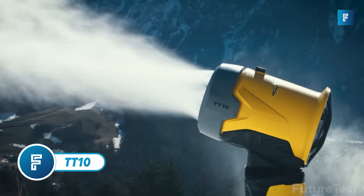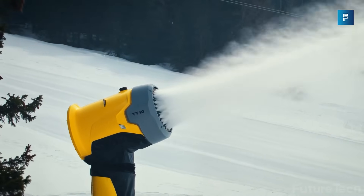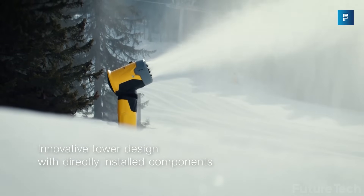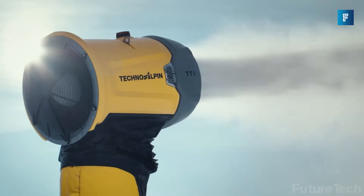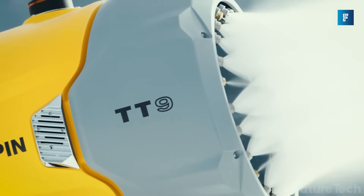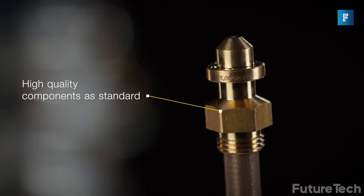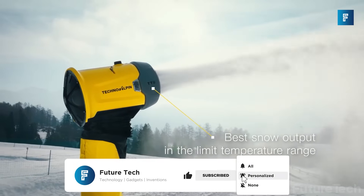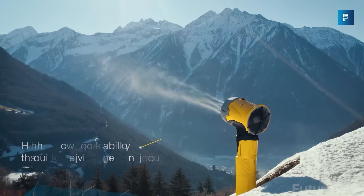TT100. Managing a ski resort? Tired of climate change wreaking havoc with the ski season? Do you wish you had a solution for producing high-quality snow with user-friendliness? Well, the TT100 Tower of Power from Technoelpin is here to turn your bare slopes into a winter wonderland. This is a tower-mounted snow gun that has the maneuverability of a mobile fan gun. It's so efficient, the patented air cooling system provides an amazing snow output that's unsurpassed by modern standards.